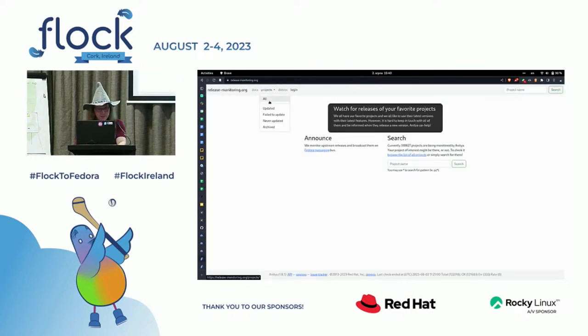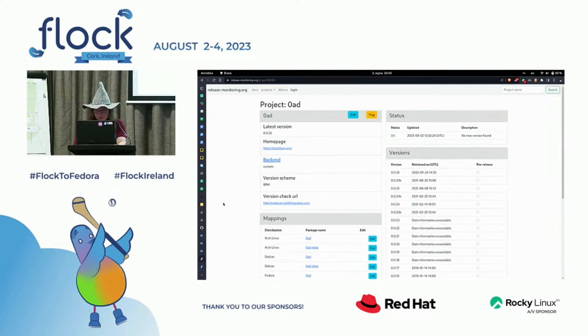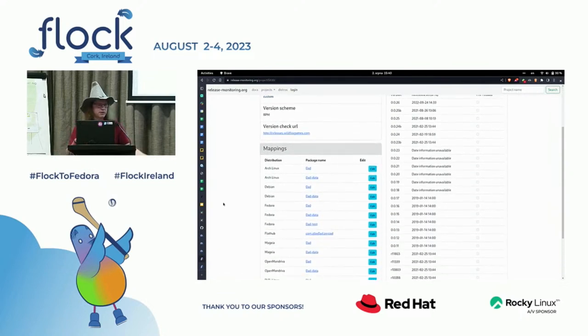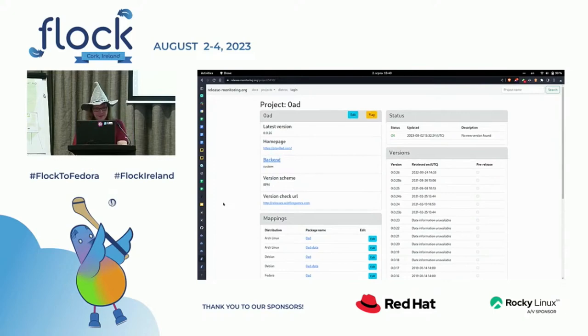If you saw a project previously and saw any mappings, it was just displayed in whatever order people created them. Now you can see them sorted alphabetically, so it's much easier to find what you are looking for.